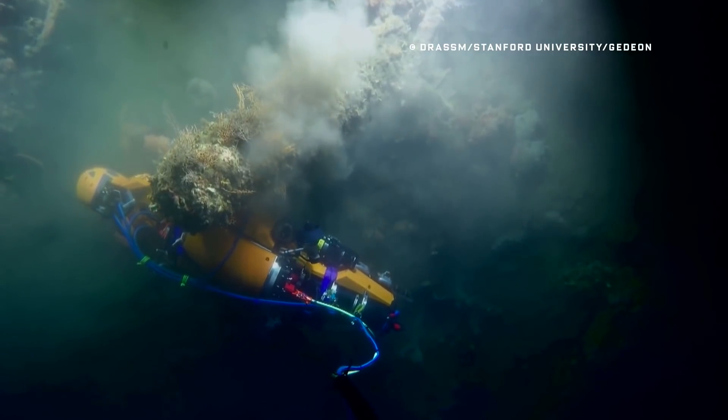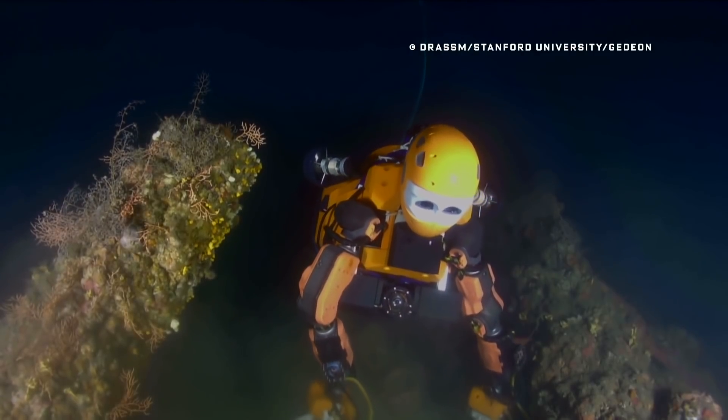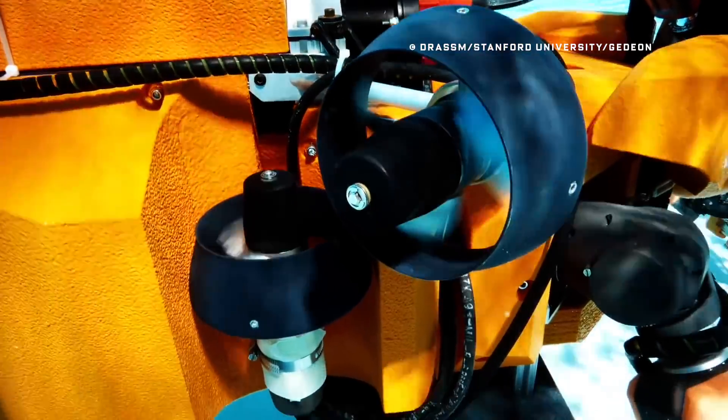Still, the ocean is an environment where humans quite frankly don't belong. So scientists are starting to deploy autonomous robots that don't require human operation, and that look nothing like humans.